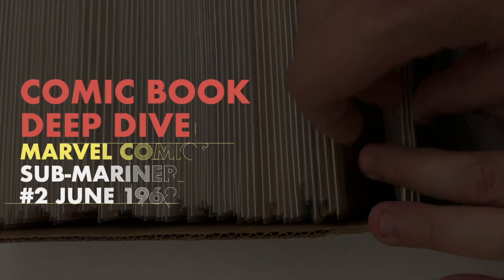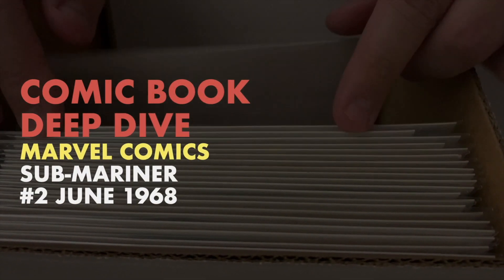Today on Deep Dive, we're going to be looking at Marvel Comics Sub-Mariner number 2. Can Namor track down Destiny by himself? Let's dive in and find out.